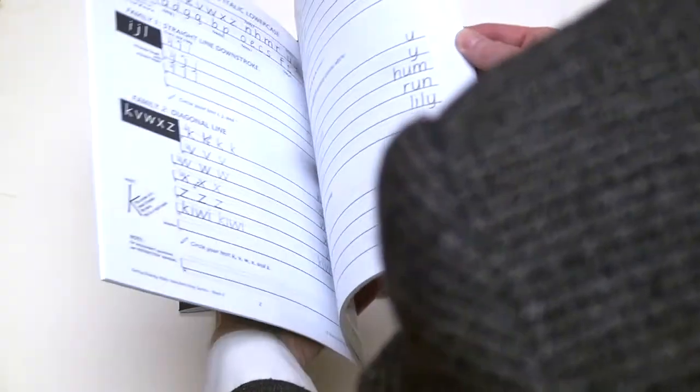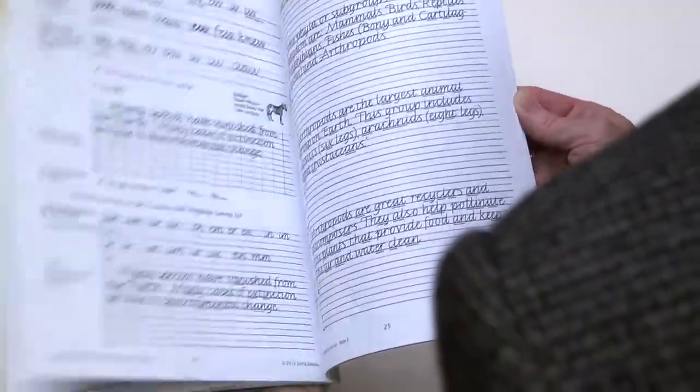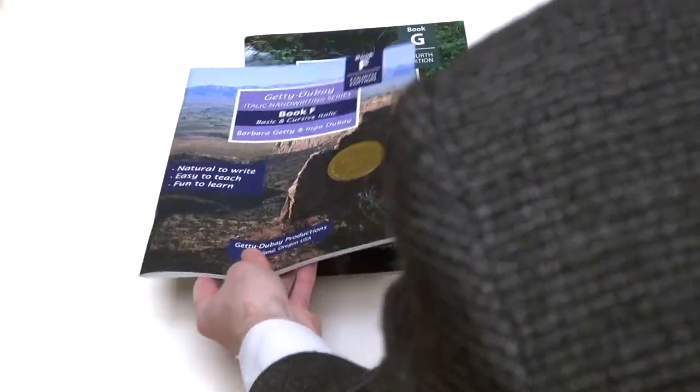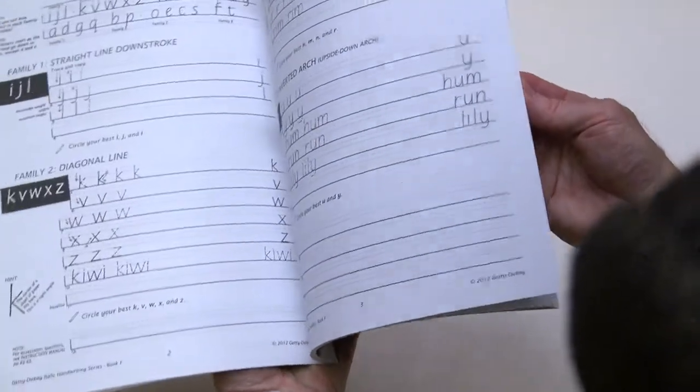Book E is for fourth grade. While practicing cursive Italic, students explore the many facets of the world of science. Book F is for fifth grade. Figures of speech are used for cursive writing practice.